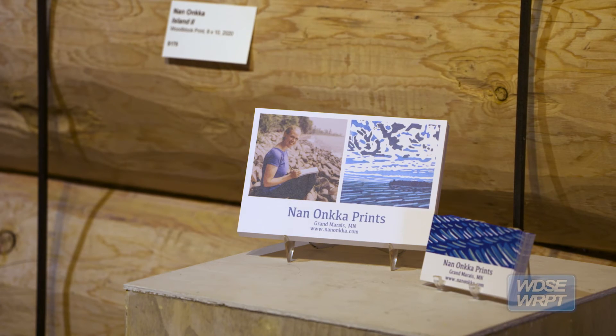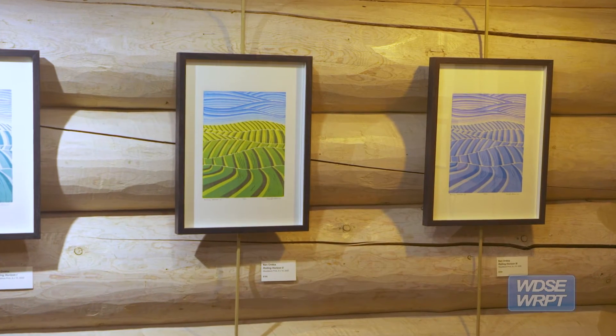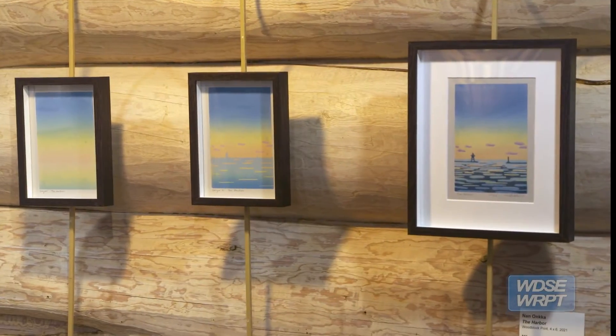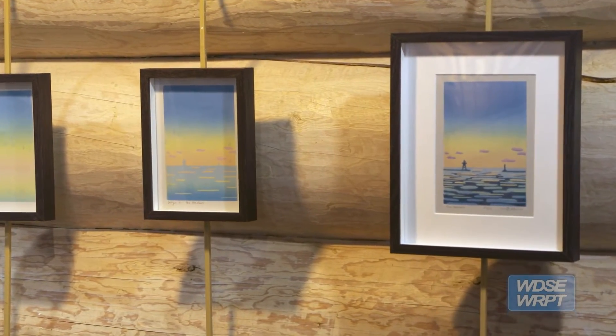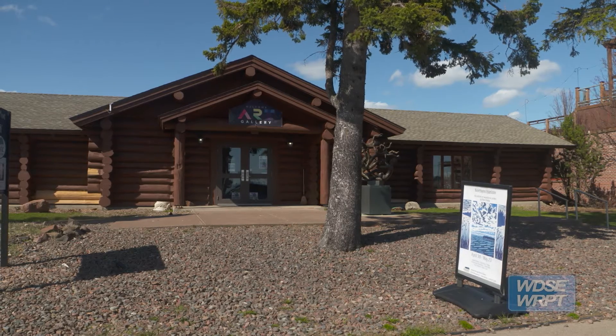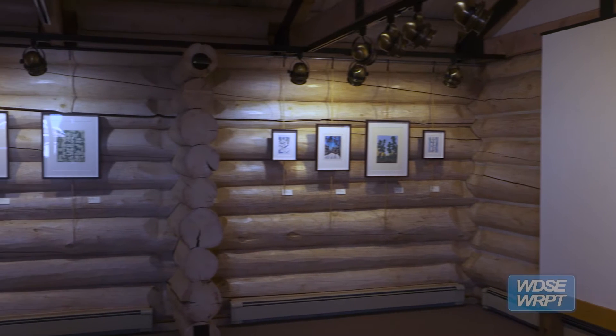Lynn specializes in kind of the Northwood scenes; she takes inspiration from everything around her. I think this last year she really concentrated on the horizon. My name is Katie Clark and I am the museum manager at the Cook County Historical Society. We're at the Johnson Heritage Post Art Gallery, standing in the middle of a Nan Onkka woodblock print exhibit.